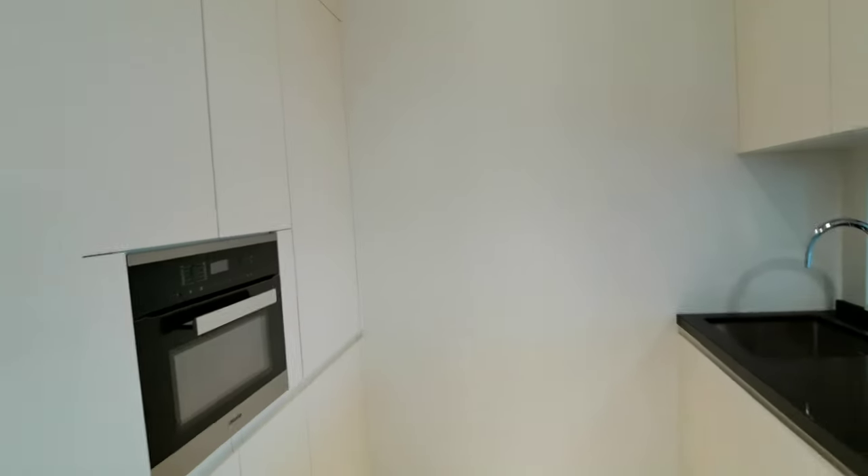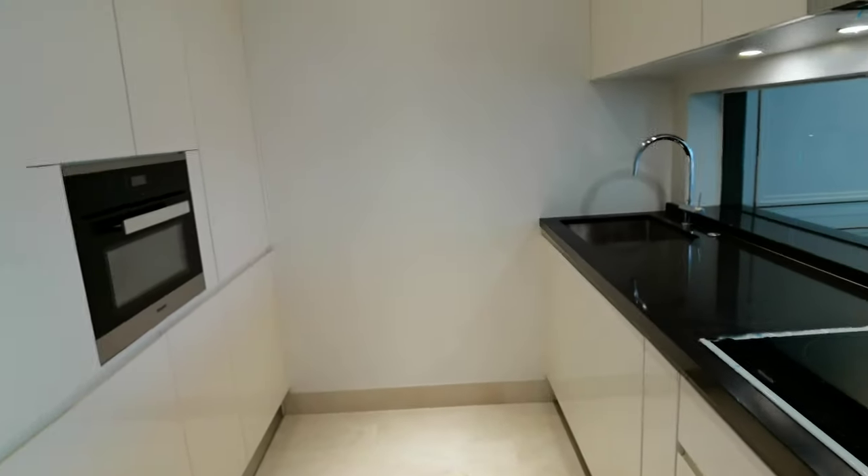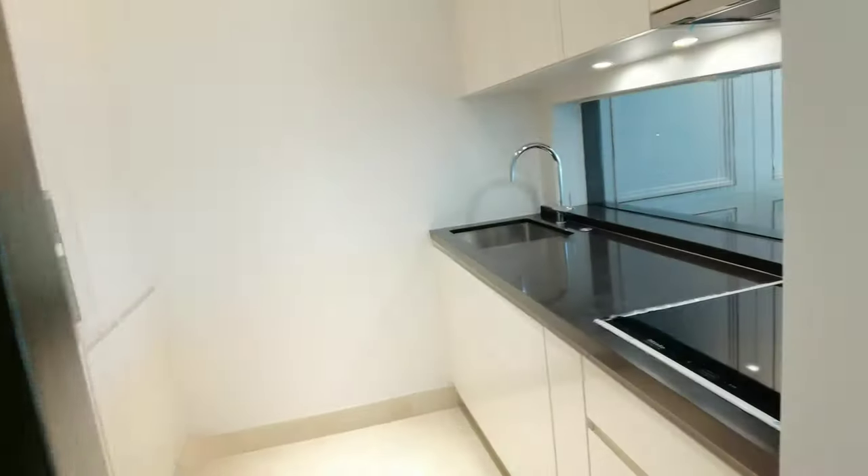It's actually a very well thought design, because when you cook, you can actually close this sliding door to prevent any smells coming into your unit.